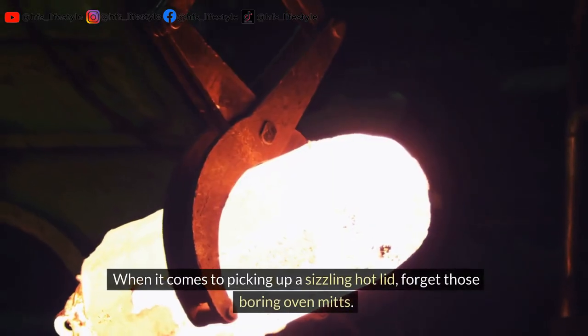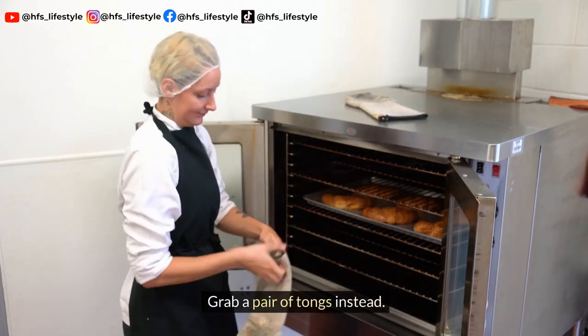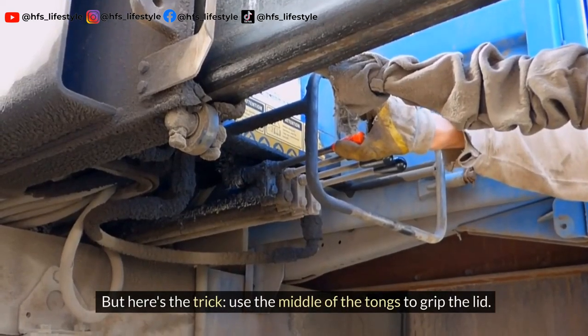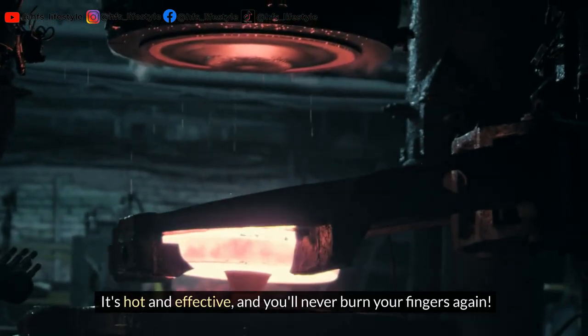When it comes to picking up a sizzling hot lid, forget those boring oven mitts. Grab a pair of tongs instead. Here's the trick: use the middle of the tongs to grip the lid. It's effective and you'll never burn your fingers again.